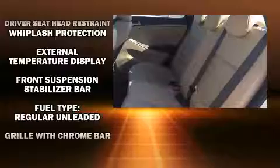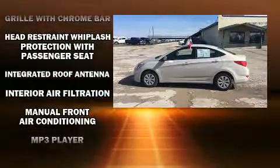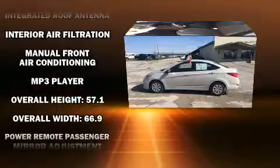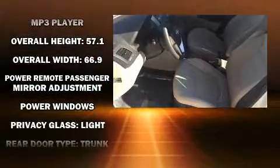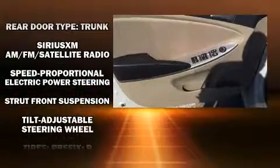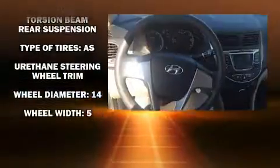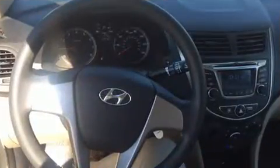Hyundai also prioritized safety and security by including dual front impact airbags with occupant sensing airbag, head curtain airbags, traction control, brake assist, anti-whiplash front head restraint, a panic alarm, and ABS brakes. This car was designed with safety in mind, allowing you to drive with even greater assurance.